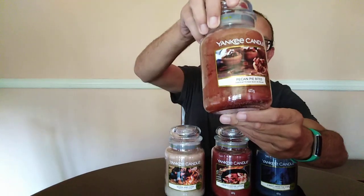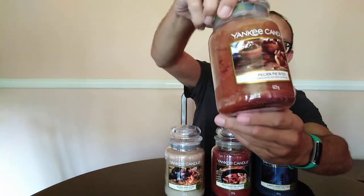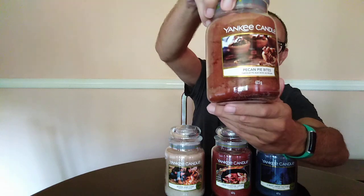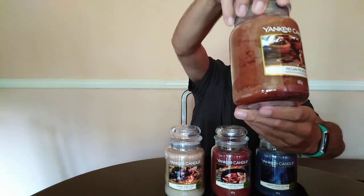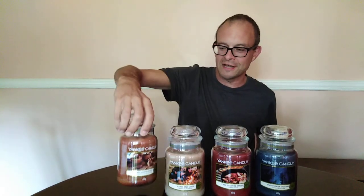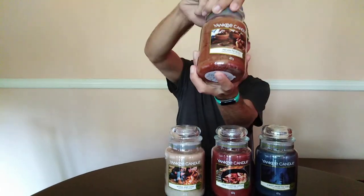Let's go with Pecan Pie Bites. I wasn't sure I was going to like this one. It has a kind of foodie picture of a little cake with nuts in it on the front. I'm not the biggest foodie fan, so I was thinking I might not love it. But it's not what I expected at all - for me this is a foodie scent for people that don't like foodie scents. It suits me, but I think foodie people will like it too.